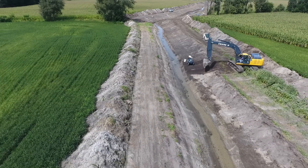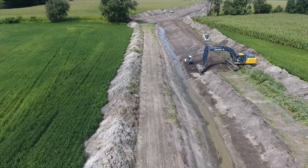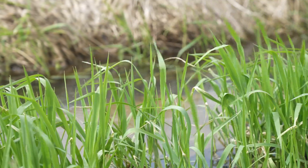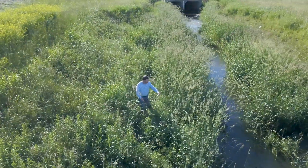Basically what we do is we take a channelized stream and we flatten out the floodplains to help slow down the water, catch sediment, and improve water quality.